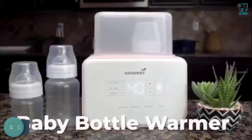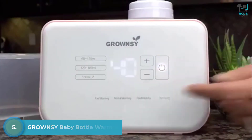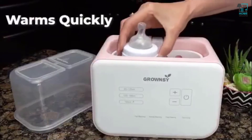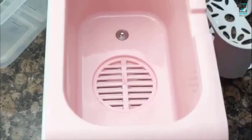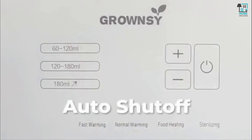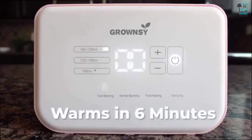This is the Baby Bottle Warmer from Grownzee. Its wonderful design and simple touch controls make it very attractive and easy to use. It warms very quickly, and its large size accommodates small and large bottles. It is safe to use, BPA-free, and always shuts itself off automatically when the job is done.